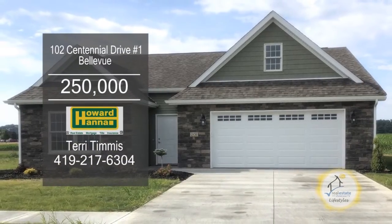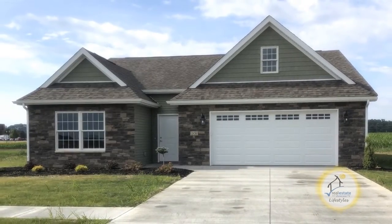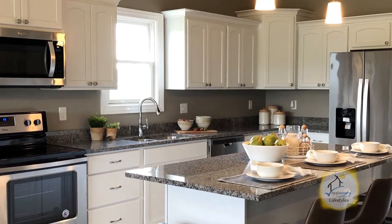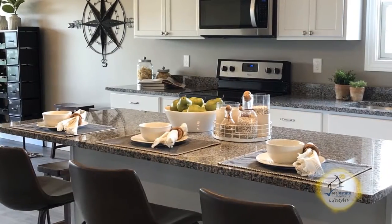Welcome to Prairie Ridge Condominiums, located in the newest development in Bellevue. This maintenance-free, detached condo community comes with a 15-year tax abatement.